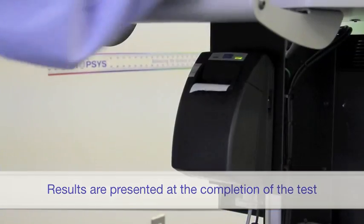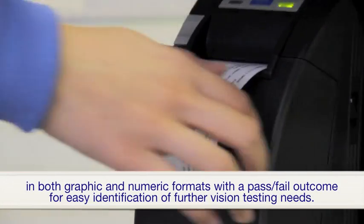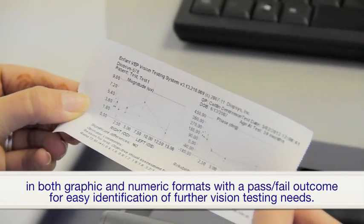Results are presented at the completion of the test in both graphic and numeric formats, with a pass-fail outcome for easy identification of further vision testing needs.